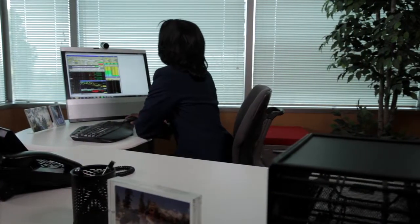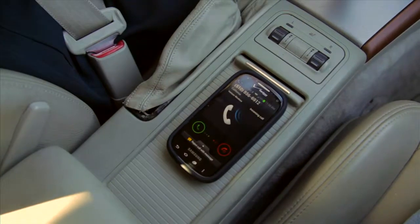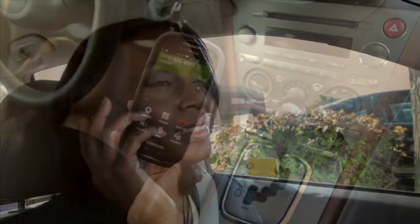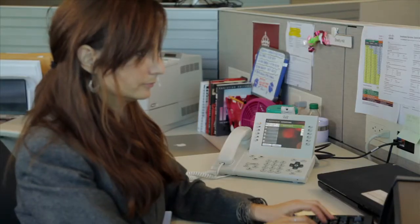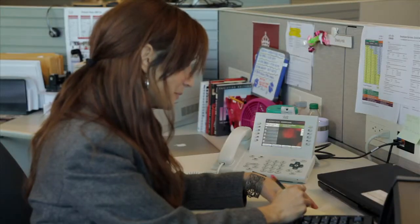Karen needs to step out and grab a little lunch before the customer meeting. While still out, Karen's customer calls to move the afternoon meeting up by about 30 minutes. Luckily, Karen has single number reach capability. Her customer called Karen's office number but reached her cell phone, and she's able to transfer the call back to her office staff for assistance moving the meeting while she's on the go.